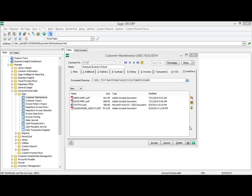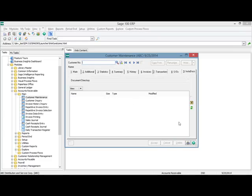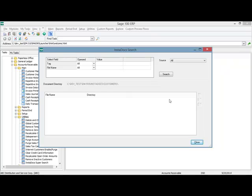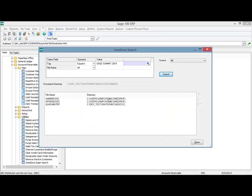As mentioned earlier, you have the capability of searching for tagged documents in maintenance, data entry, and inquiry programs by selecting the search button. In addition, you can also do the search from the utilities menu in each module. In accounts receivable utilities, there is an InstaDocs super search with the same capability, but it searches all documents. I can search any of the entry points for this module across all directories. I can also search by the data entry point — customer maintenance, vendor maintenance, cash receipts, purchase order, or inventory — to minimize my search and find the document I'm looking for.